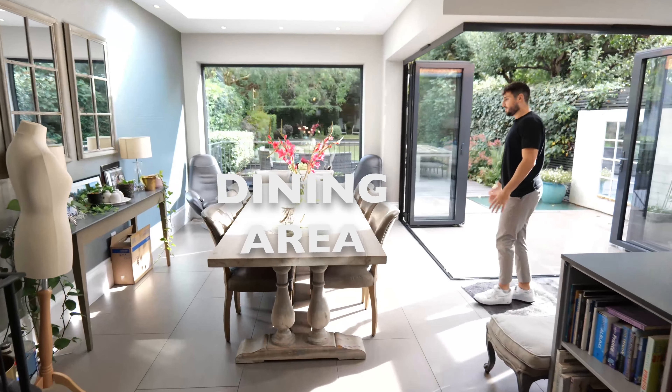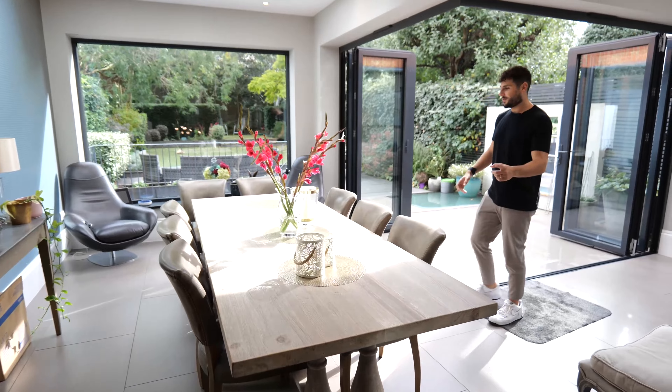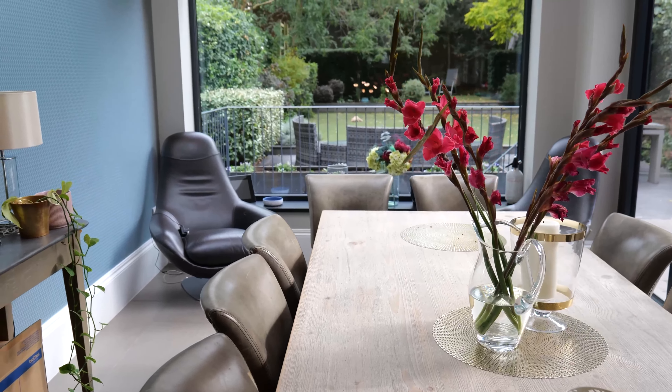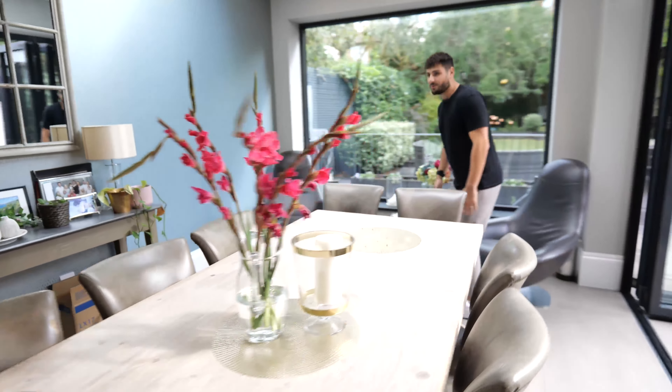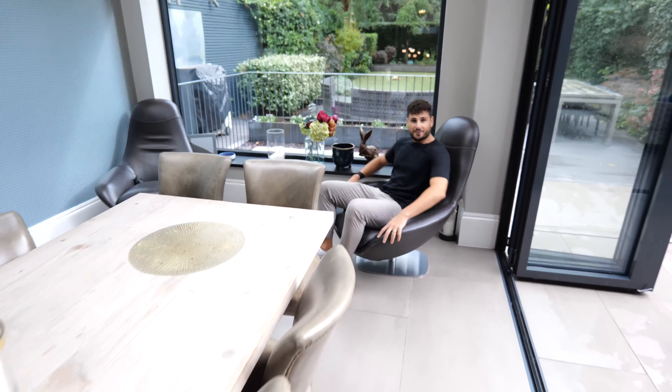And over here is a dining space — the sun is just beamed straight onto the table. Then you've got another tranquil sitting area with really comfortable big leather seats. Just super chill. Let's move on.